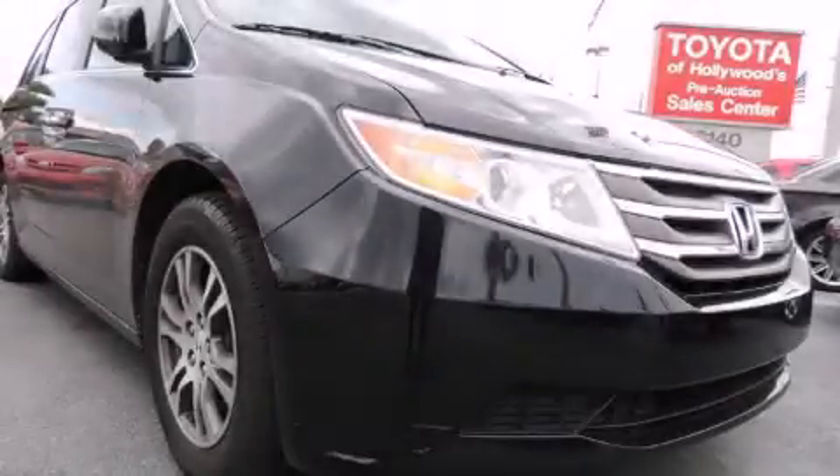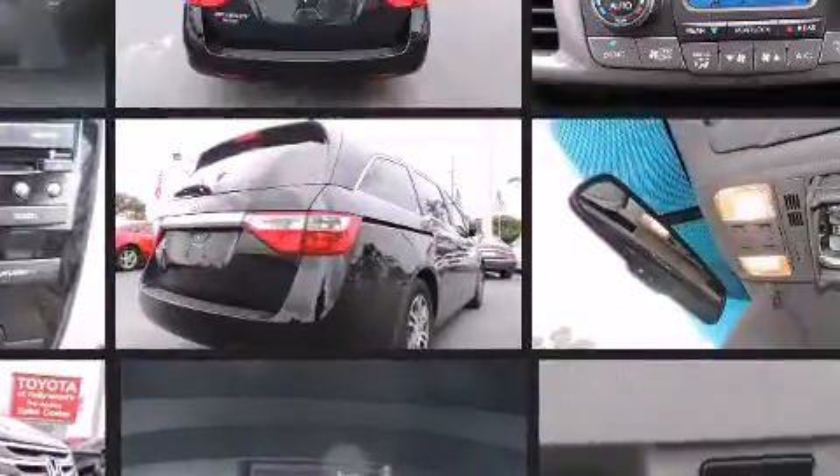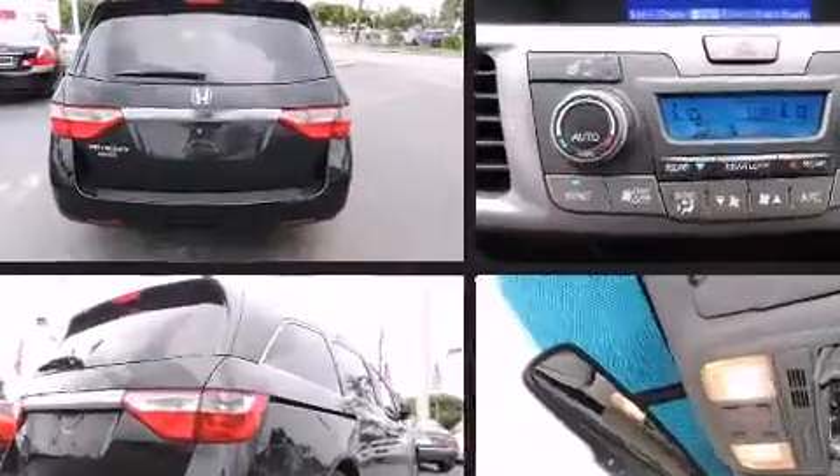Treat yourself to a test drive in the 2012 Honda Odyssey with just over 30,000 miles on the odometer. This vehicle rocks its class with six-cylinder efficiency and distinctive styling. A 3.5 liter V6 engine pairs with a sophisticated five-speed automatic transmission.